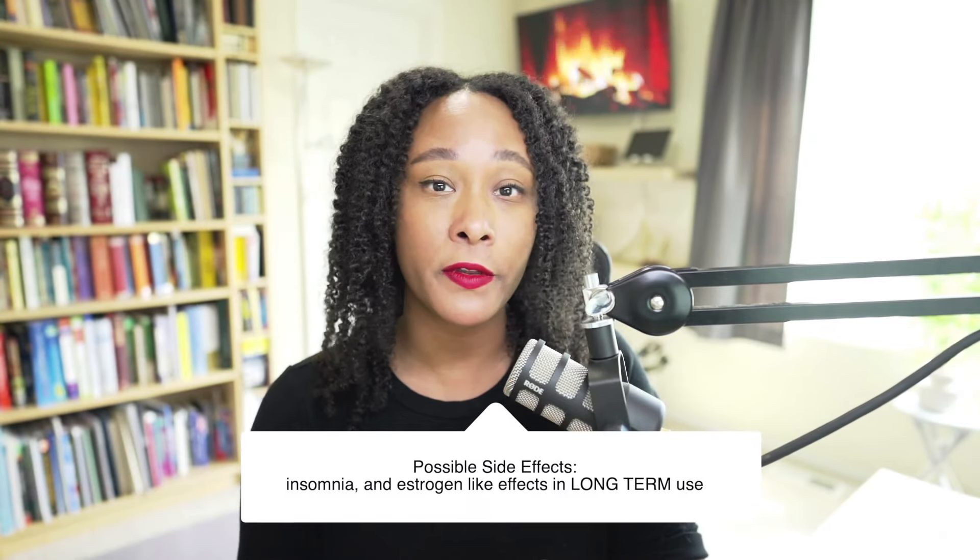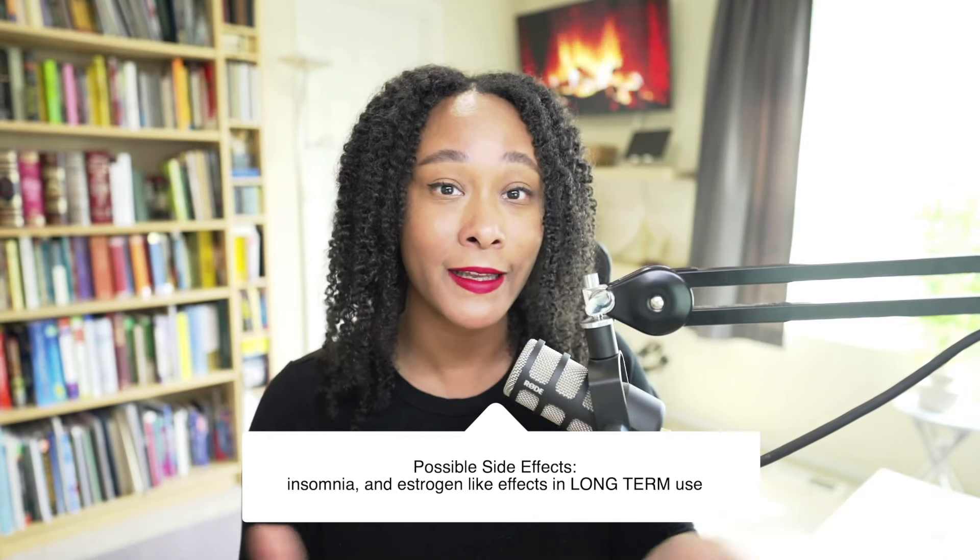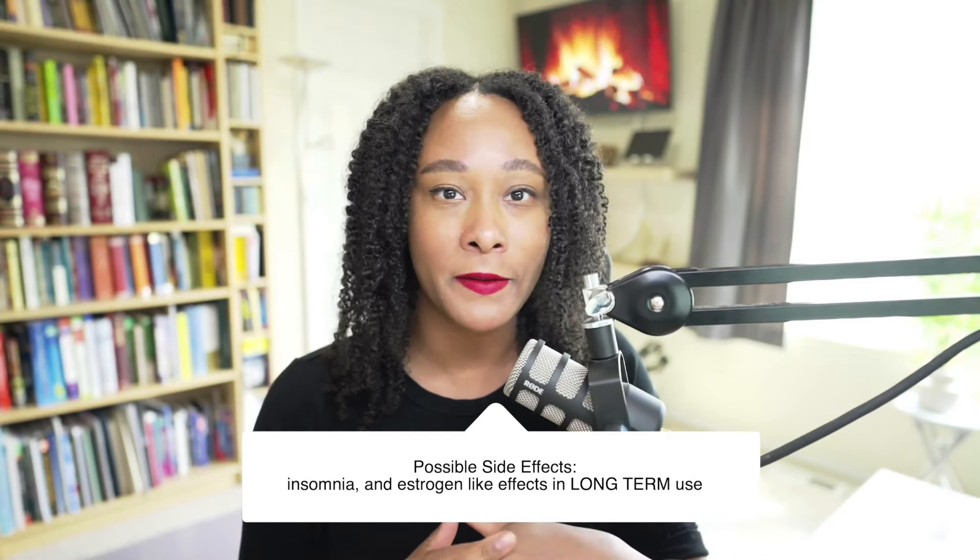Now one thing I will say about using ginseng long term is that sometimes it has been shown to have some estrogen-like effects. Not all studies, but some studies have shown this, so it can often increase things like FSH, LH, and even testosterone. I've also seen it really cause insomnia if taken at night. So make sure you talk with your functional medicine provider or your herbalist before you try ginseng. As with most adaptogens, this one is often going to be mixed with other types of adaptogens or synergistic herbs as well.